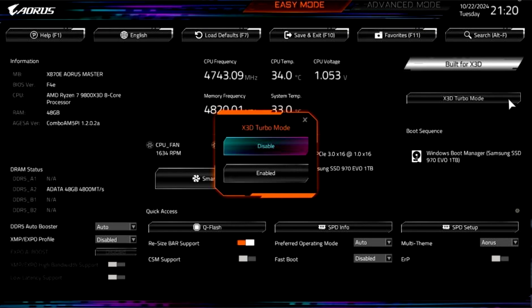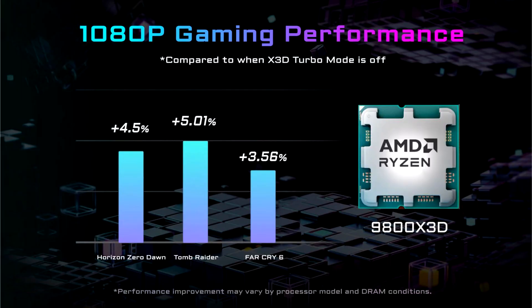It was previously claimed that the processors, specifically the Ryzen 9000X3D CPUs, can reach up to 35% higher gaming performance than usual, and up to 20% higher performance with non-X3D Ryzen 9000 CPUs. The company recently uploaded a teaser video showing its benefits in gaming, which shows data for the Ryzen 9800X3D, Ryzen 9950X, and Ryzen 7 7950X3D processors. As seen from the graph, the AMD Ryzen 7 9800X3D achieves somewhere between 3–5% performance uplift. Only 3 games were tested, with the configuration likely being the X870E Aorus Master and 4800MHz memory as shown in the BIOS interface.